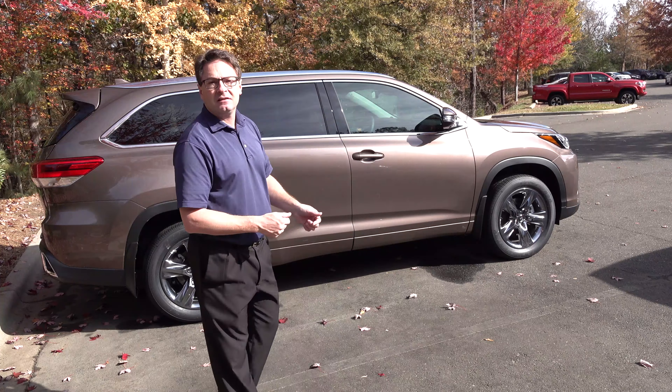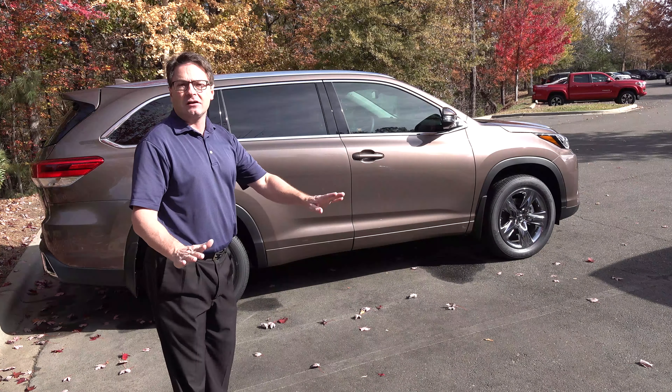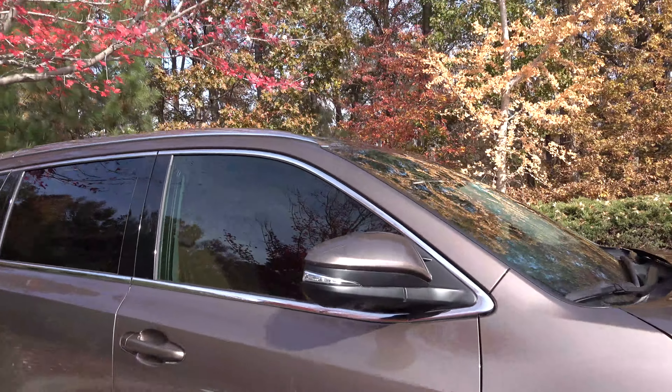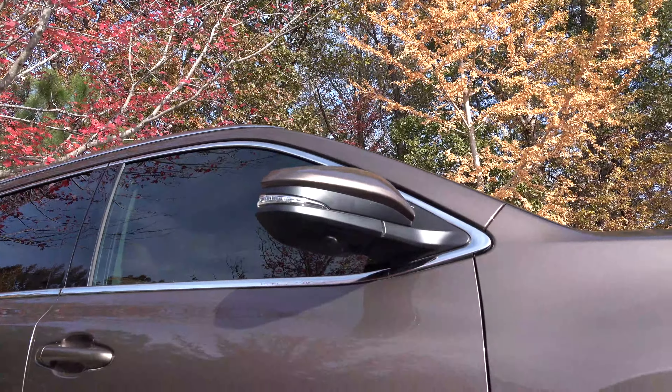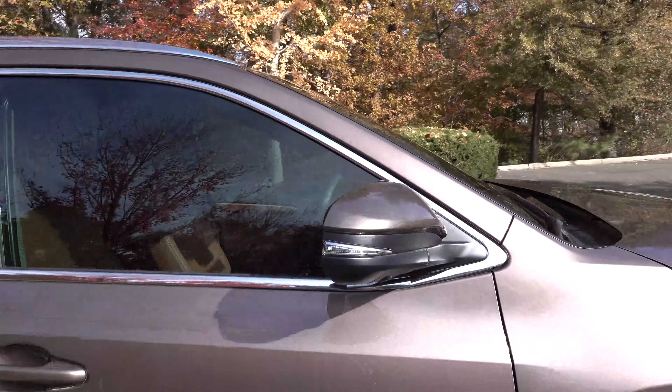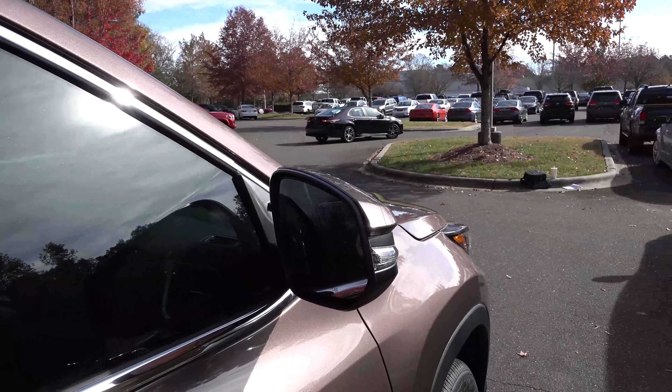These were done at the factory. I wanted to show you part of the bird's-eye view camera and puddle lights on the Limited Platinum. It also has blind spot monitor.